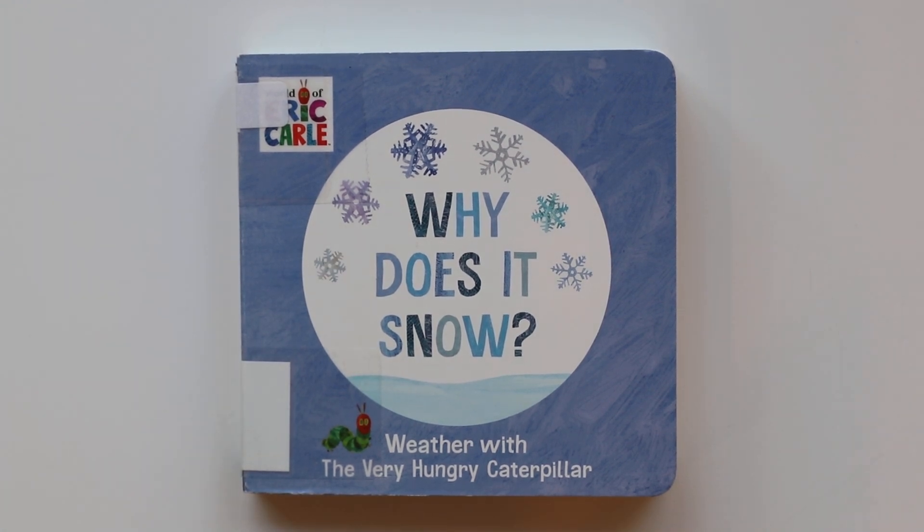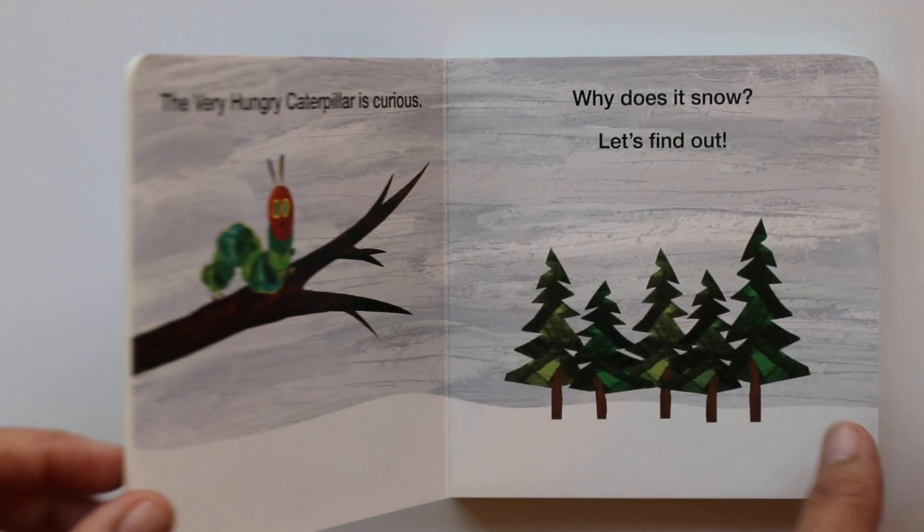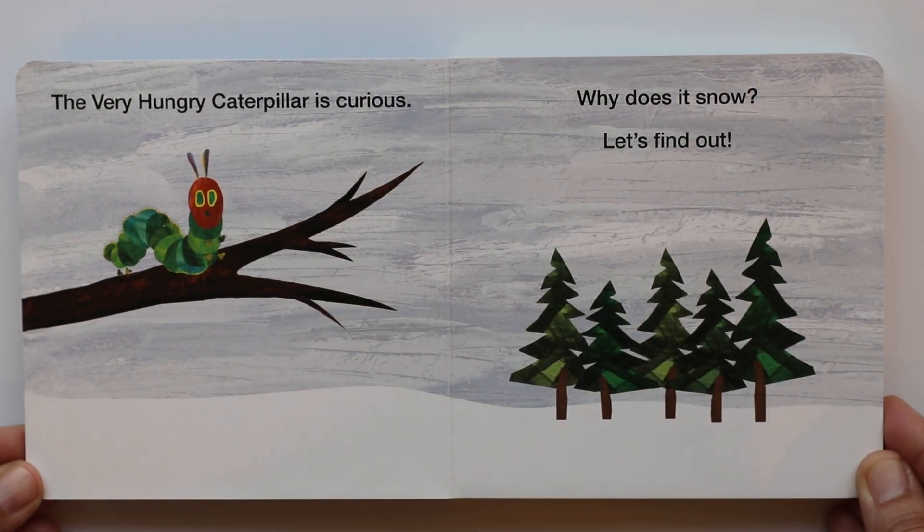Hi book friends. Today I'll be reading Why Does It Snow? with The Very Hungry Caterpillar. I've asked myself that question before. Well, let's learn together. Here we go.